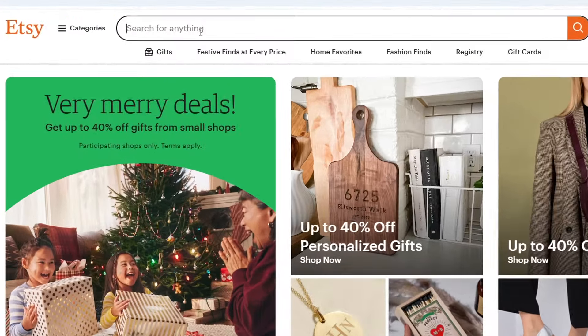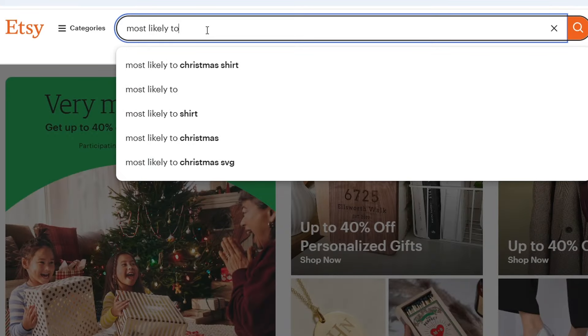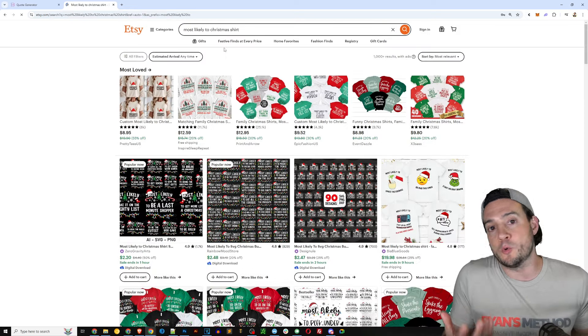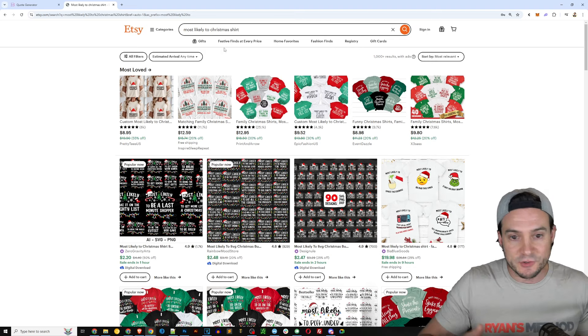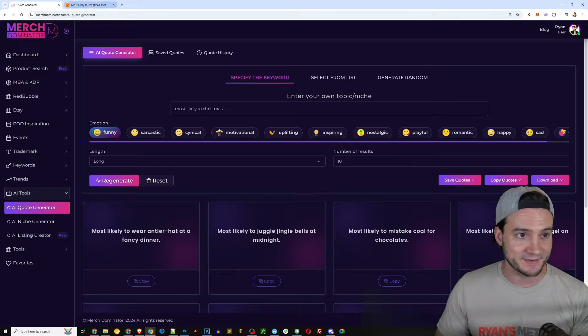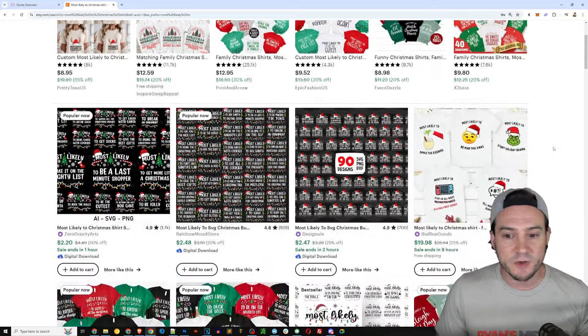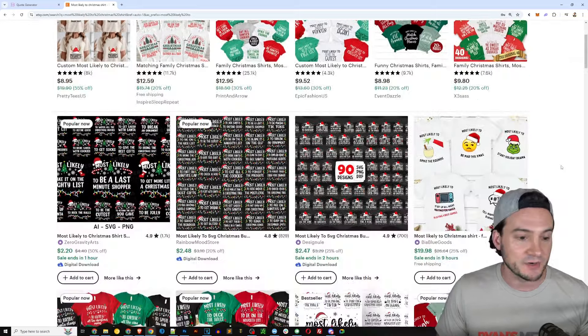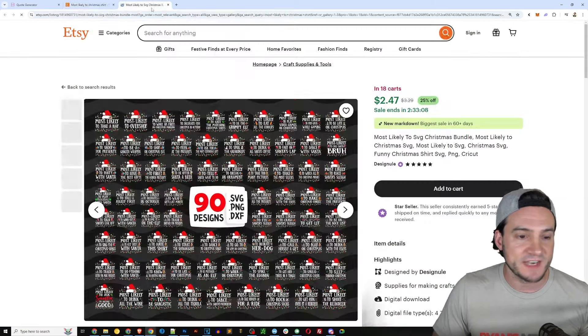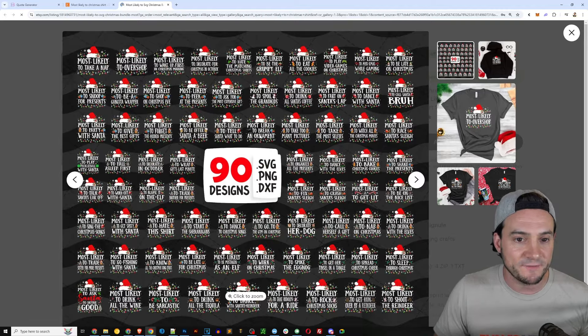I wanted to show you one other thing — you can jump over to Etsy and validate this as well. Searching 'most likely to' and what do you know, the first thing that comes up is 'most likely to Christmas shirt.' Clearly these are popular. You don't need to only use Merch Dominator or only look at Amazon — you can jump to Etsy too. Validate it on Redbubble as well, which you can actually do inside Merch Dominator. On Etsy there's not only print-on-demand sales but also sellers selling SVG bundles.